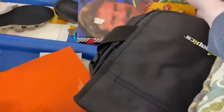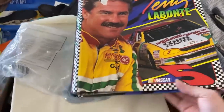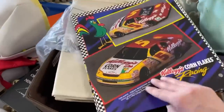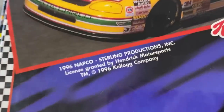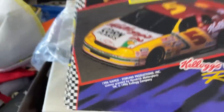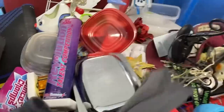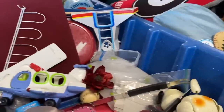Look at this — vintage Terry Labonte binder! It's a binder — remember when we had these in school? This one's from 1996. It's funny. Oh, there's a Fisher-Price doggie.